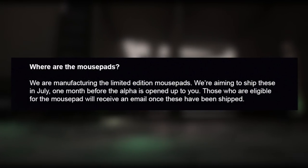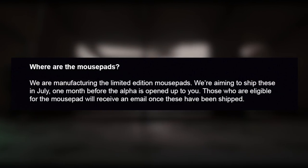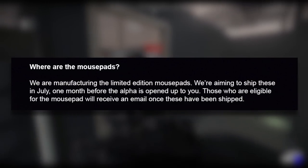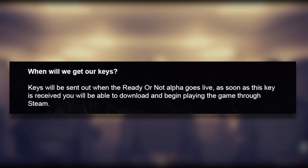We're sure there are many questions, so we'll outline a few of the more common ones below. The first one reads: 'Where are the mouse pads? We are manufacturing the limited mouse pads. We're aiming to ship these in July, one month before the alpha is opened up to you. Those who are eligible for the mouse pad will receive an email once these have been shipped.' I doubt that I will get that email because I got these really late, but I already have my mouse pad, so yeah.